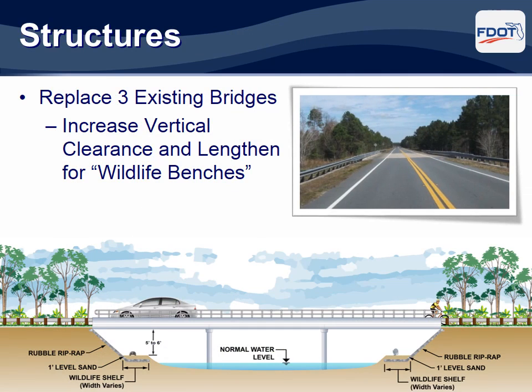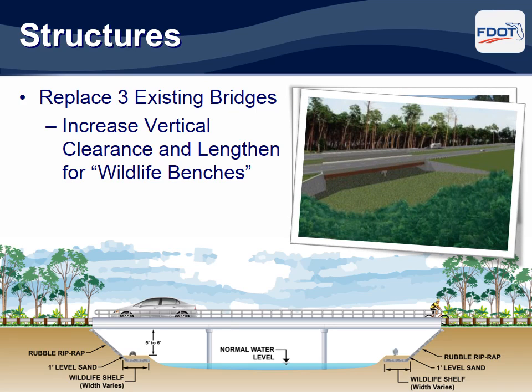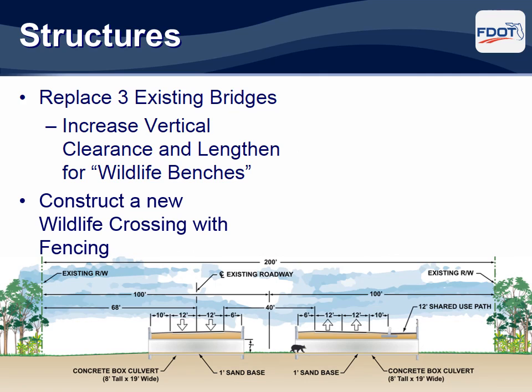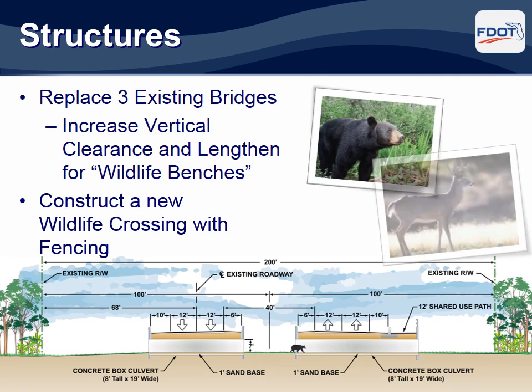All three existing bridges will be completely replaced as part of this project. The new bridges will be lengthened and raised slightly to provide dry benches or berms next to the creeks so smaller animals can easily cross beneath the bridges. A new wildlife crossing will be constructed within the conservation easement lands so that larger animals such as black bear, deer, and hogs can pass safely under the roadway. To provide enough height for the large box culvert crossing, State Road 40 will need to be raised approximately six feet. Extensive amounts of fencing will be constructed along both sides of the road, guiding animals to the crossing. The crossing and associated fencing will not affect access to any private property. We have an environmental specialist here tonight that will be able to answer any specific questions about this issue.